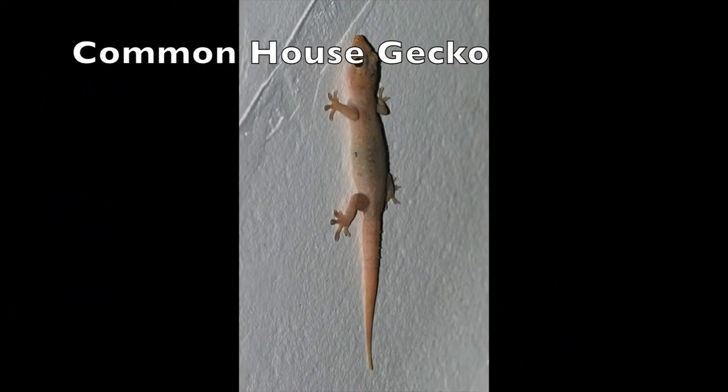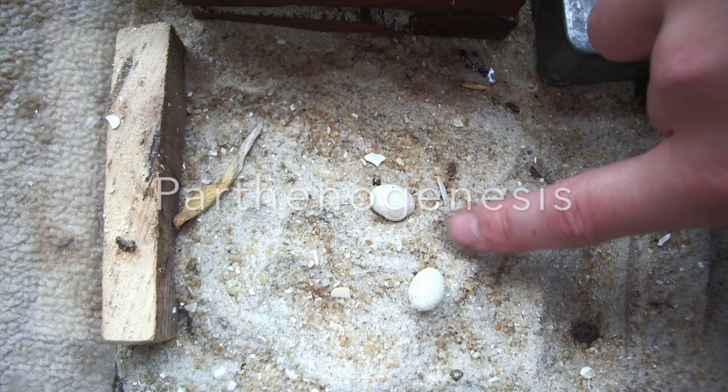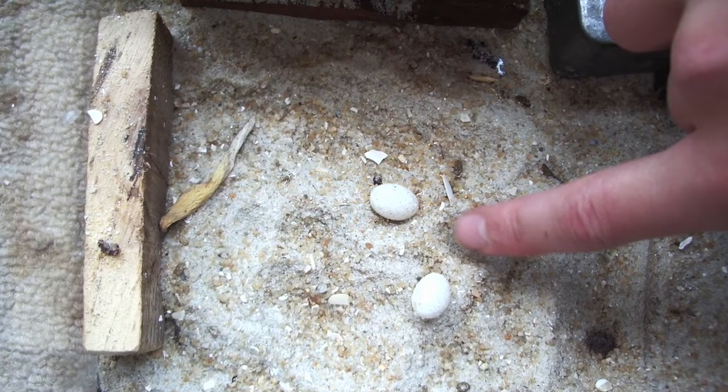The house gecko. These small nocturnal geckos are all female. These little ladies reproduce through a process called parthenogenesis, which means they develop from unfertilized eggs.